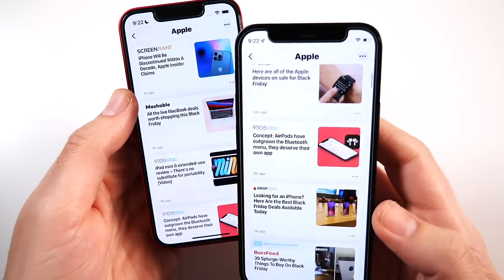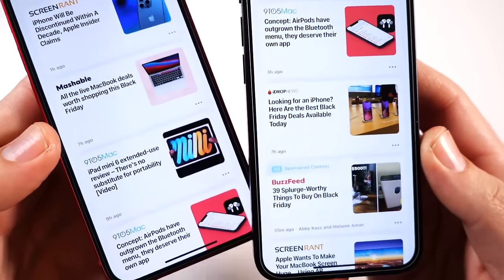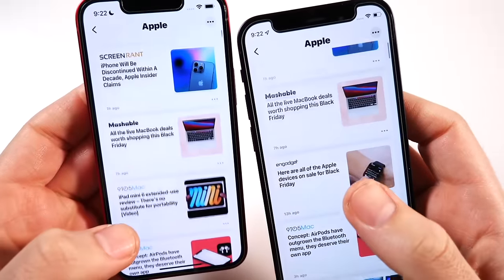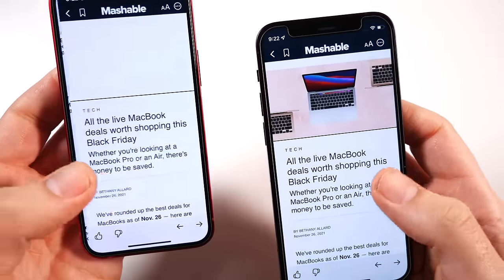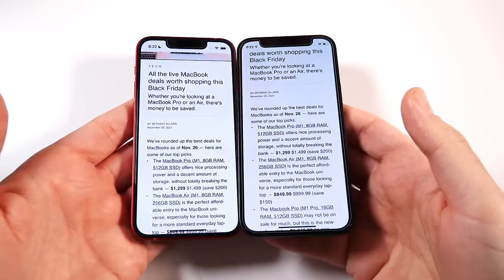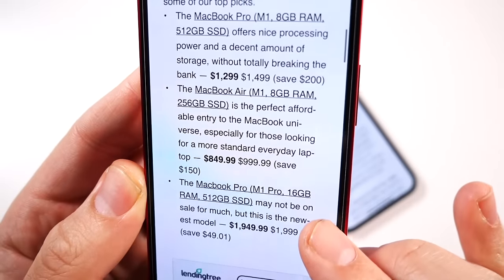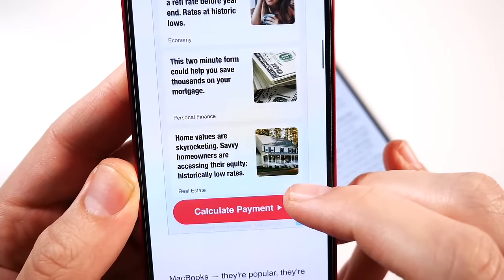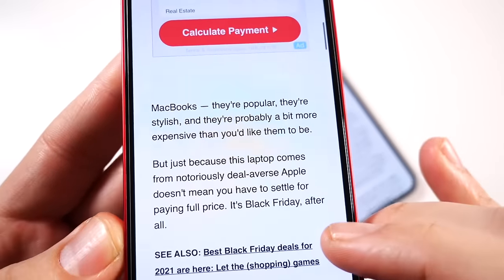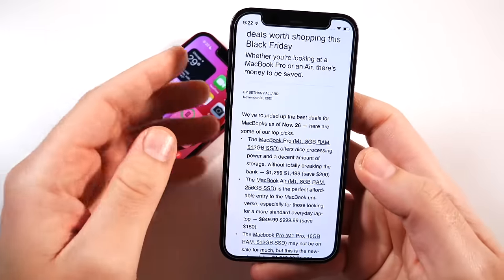Other than that, they both have the same screen-to-body ratio at 85.1%, meaning pretty thin bezels compared to older iPhones. The resolutions are also quite similar with 19.5:9 aspect ratios — not skinny phones at all. Both have some of the highest pixel density on any iPhone at 476 pixels per inch, cramming 2340 by 1080 pixels into a smaller screen for amazing clarity and sharpness.